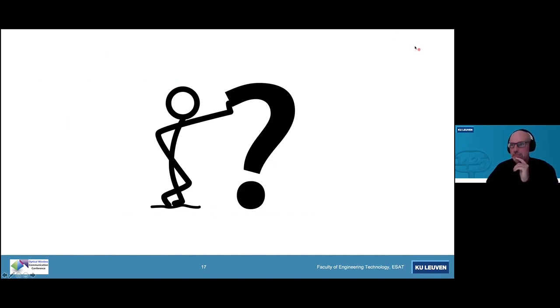That brings me to the end of this talk. I'd like to thank you for your attention and I'd be glad to answer any questions.